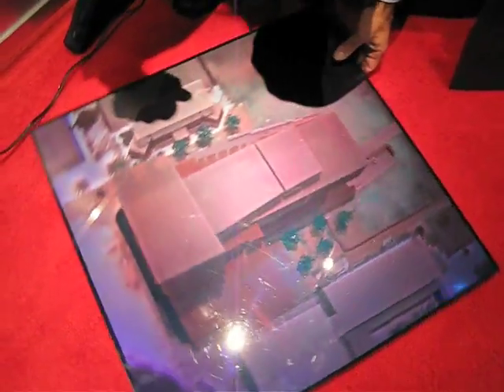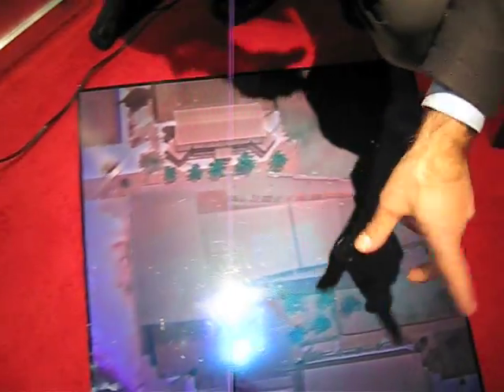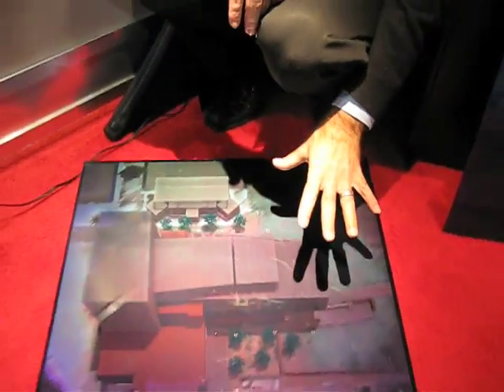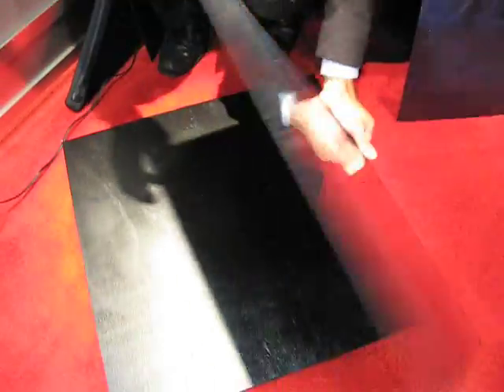This has a 360-degree view, so a group of stakeholders can stand around this and interact with it just as you would interact with a physical model. This is produced much more rapidly, much more accurately, and less expensively than a physical model. Plus, it's much easier to transport.